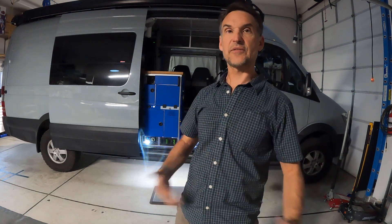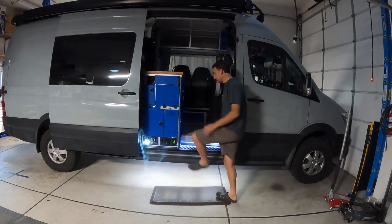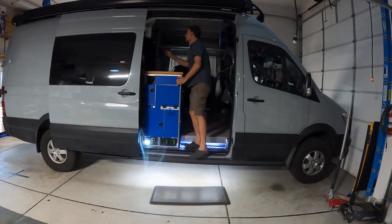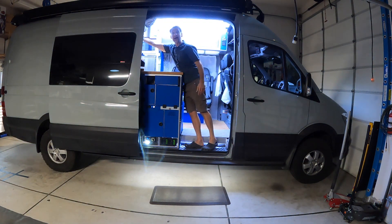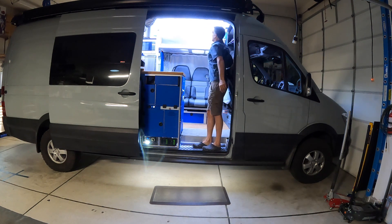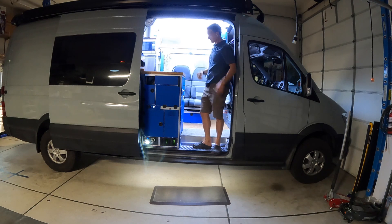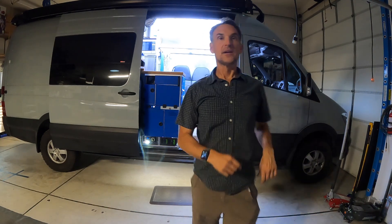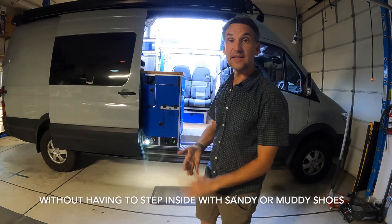A lot of times you get in your van and you don't want to step in because you've got muddy feet or something, but you want to be able to see. I can just step up on the step, reach in — voila. There's light number one. I can reach the other two lights as well, so three lights total I can reach from there.